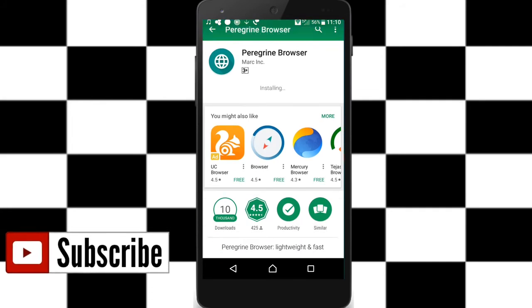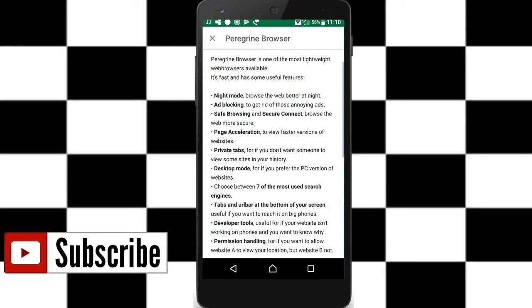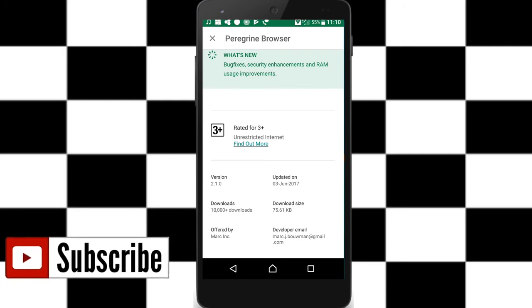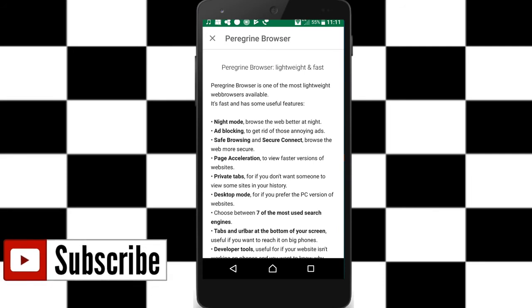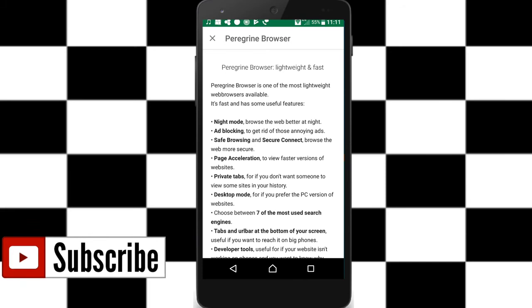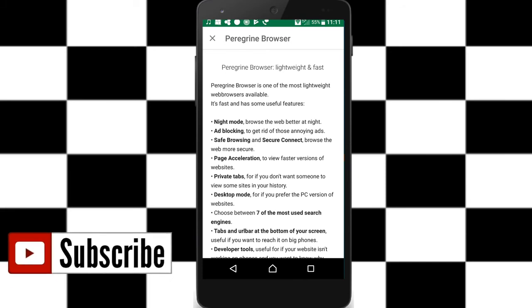Guys, let's open it and I'll show you a clear look. It's 75.61 KB in size. It has a lot of users because it has night mode, ad blocking, private browsing, and desktop mode with PC versions.